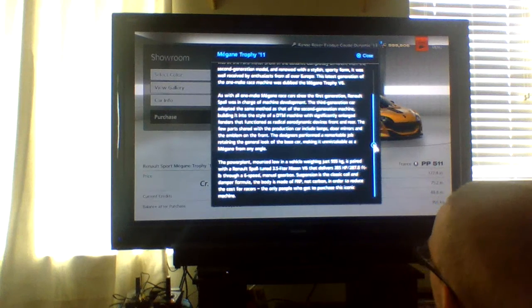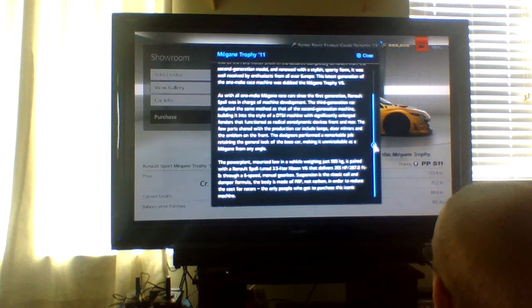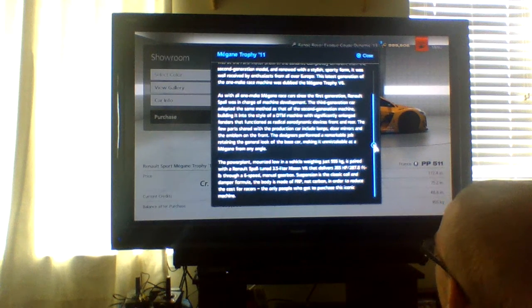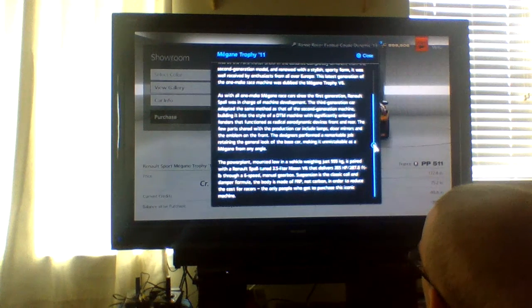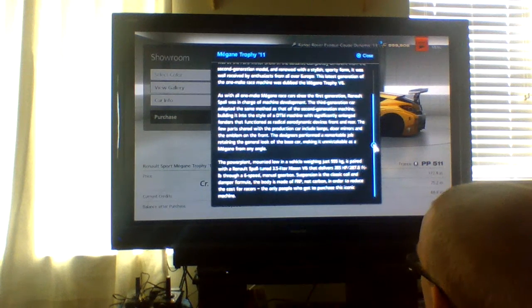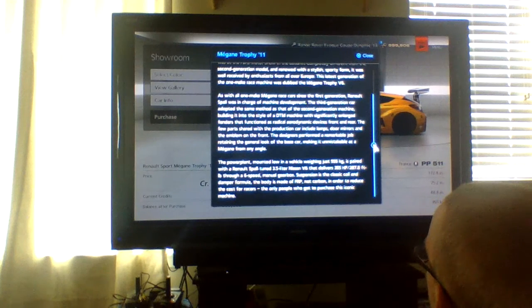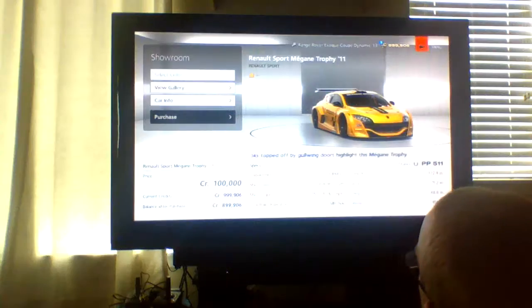The power plant is mounted in the vehicle weighing just 955 kilograms — that is light. It's paired with the Renault Sport-tuned 3.5-liter Nissan V6 that delivers 355 horsepower and 87.8 lb-ft of torque, with a six-speed manual gearbox. Suspension is a classic coil and damper formula. The body is made of fiberglass, not carbon, in order to reduce the cost for racers — the only people who get to purchase this iconic machine.